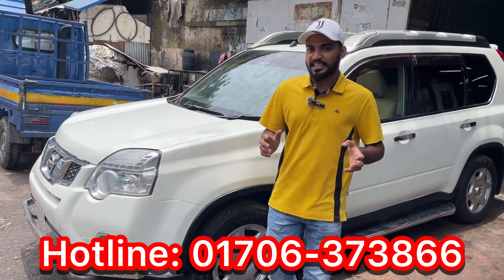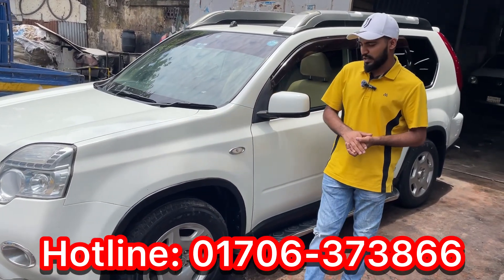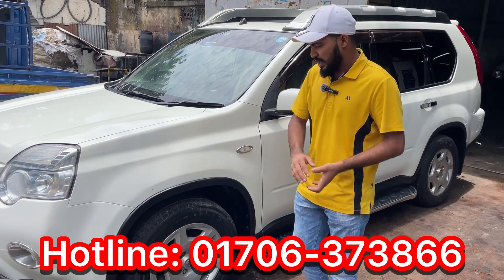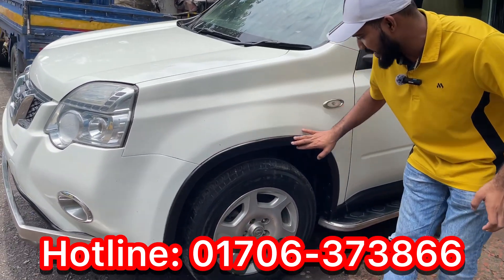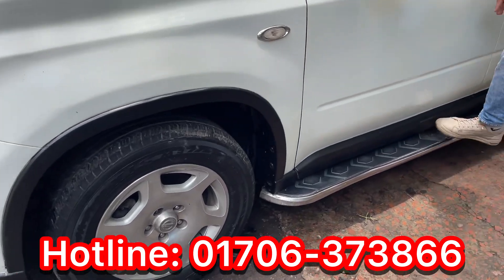The Nissan X-Trail looks pretty good. The sunroof is an excellent option — it is an excellent model. The body is black with a rounder option, and here is a footstep option.